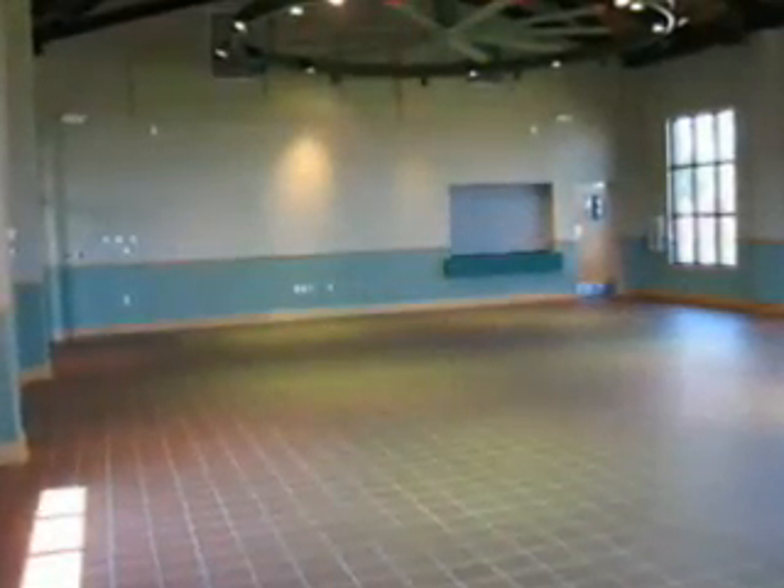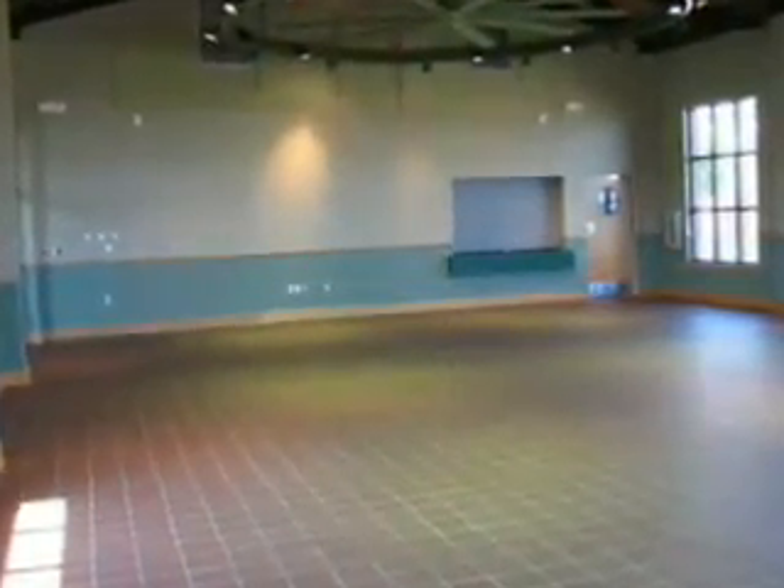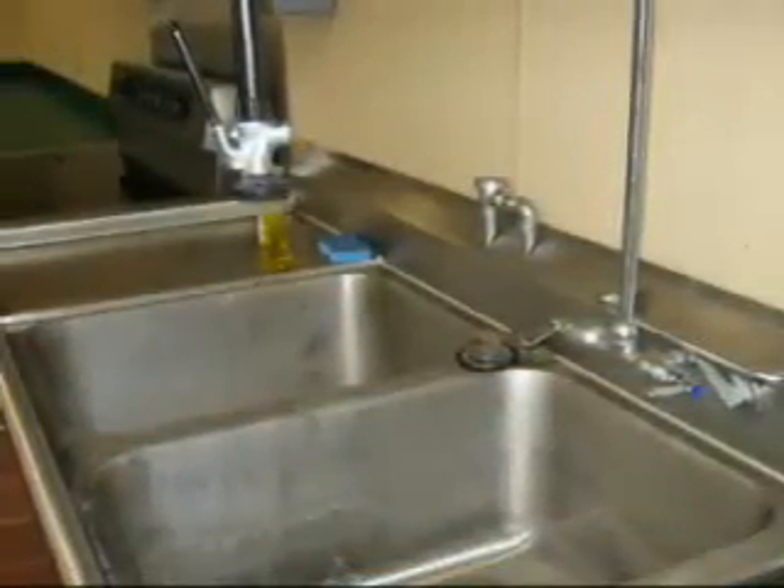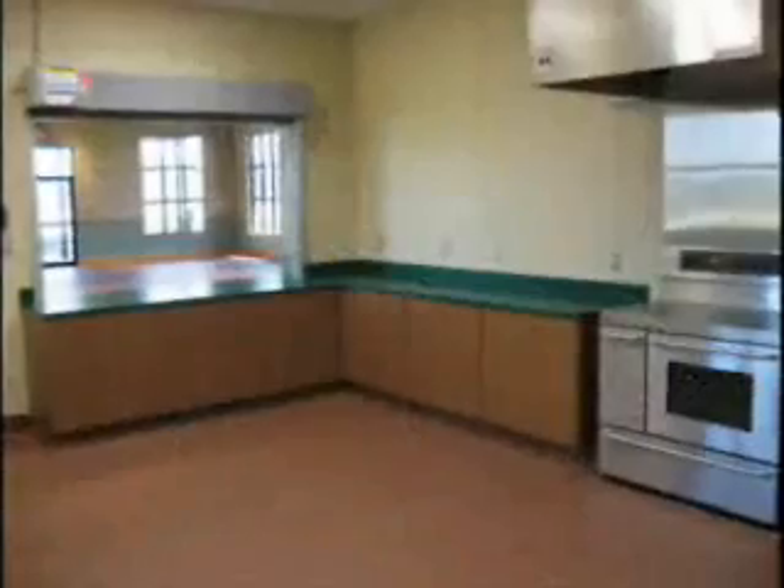The Kawashi Room presents over 1,600 square feet and can accommodate about 200 people, with features that include a caterer's kitchen with stainless steel refrigerator, stove, and commercial-sized sink. The Kawashi Room is perfect for reunions and wedding receptions.